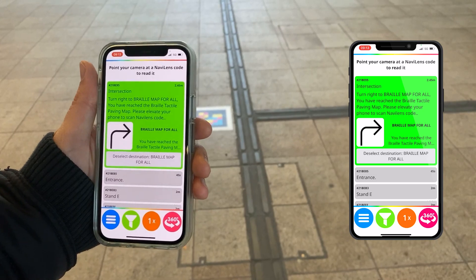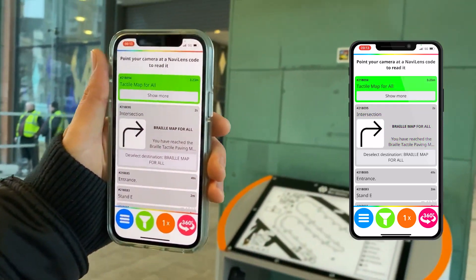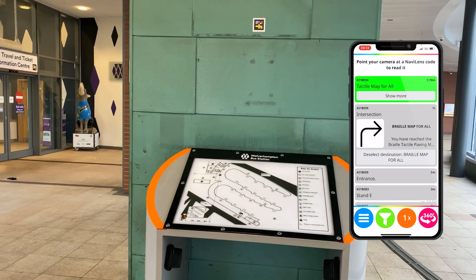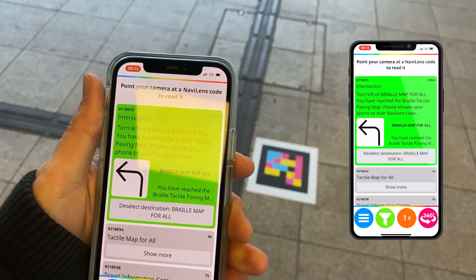You have reached the braille tactile paving map. Please elevate your phone to scan NaviLens code. 3 meters away, tactile map for all. Turn left to braille map for all — you have reached the braille tactile paving map.